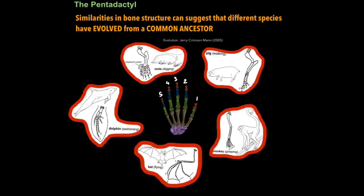Finally it's very important that we understand the importance of the pentadactyl limb — the five-digit limb, in other words our hand. Similarities in bone structure can suggest that different species have evolved from a common ancestor. You'll find this pentadactyl limb in lots of organisms, and what's particularly interesting is how the same anatomical feature can have very different functions.